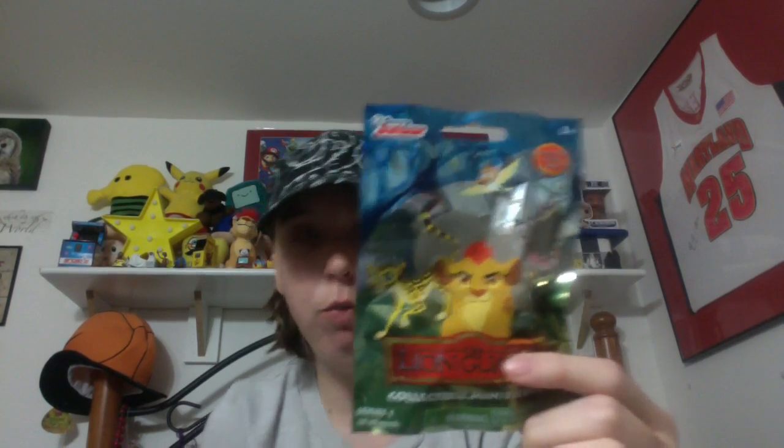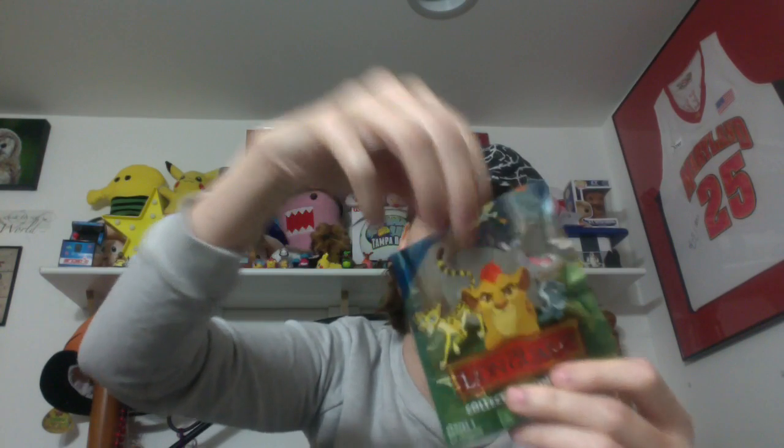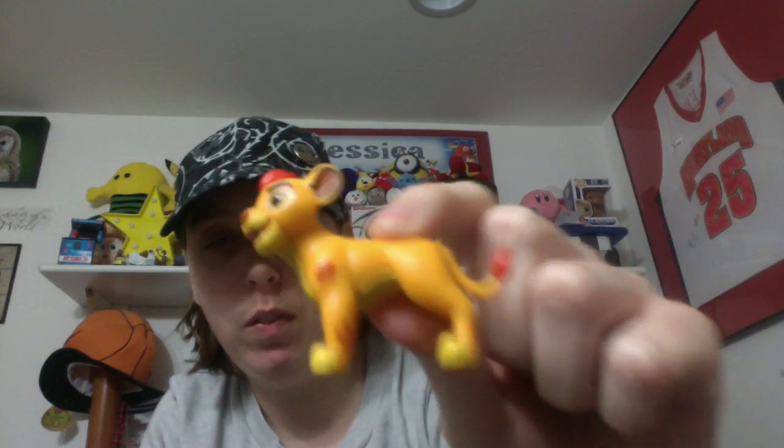I'm hoping this is either Ono, because I need Ono — it doesn't feel like Ono, it feels bigger than that — or the regular Kion or the rare Golden Kion. Okay, this is the regular Kion! So sweet, I did not get a double. Now all I need is Ono and the rare Golden Kion, which is probably going to be hard to find. I really do want the rare Golden Kion because I'm obsessed.